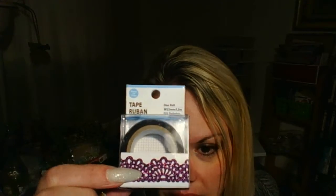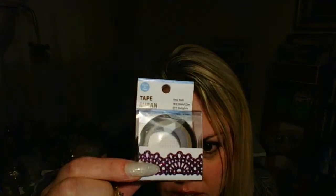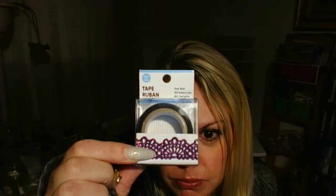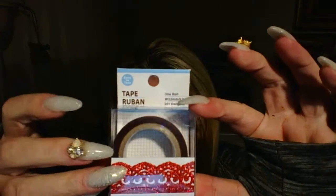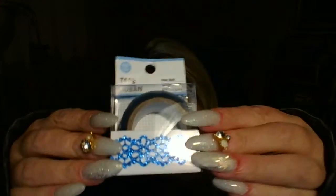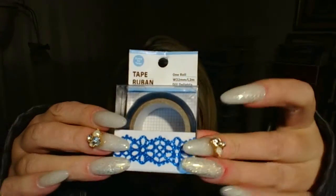I did find some cute washi tapes I've never seen before. These are lace washi tapes. These are purple glitter — they're like a metallic purple with glitter on them. Then I got a red one with red glitter and a blue one with blue sparklies.